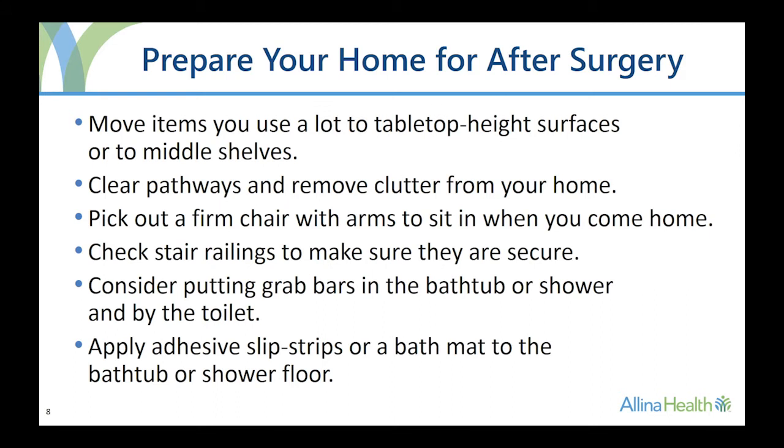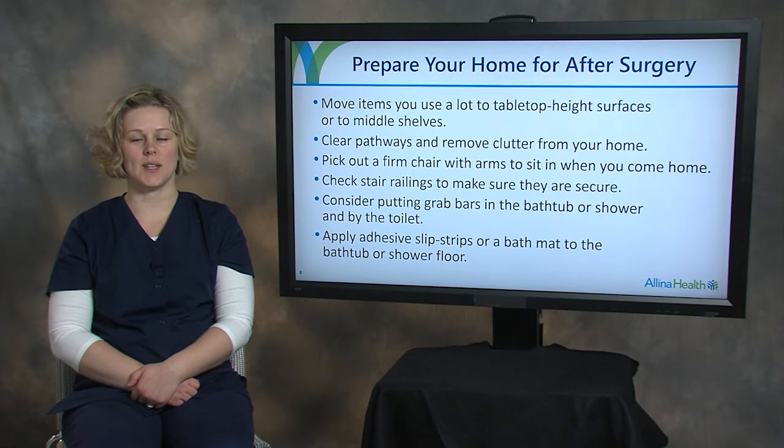Check and secure all stair railings — it is best if all stairs have railings. Make sure your bathroom is safe. Consider installing grab bars and applying adhesive slip strips or a bath mat to the tub or shower floor.